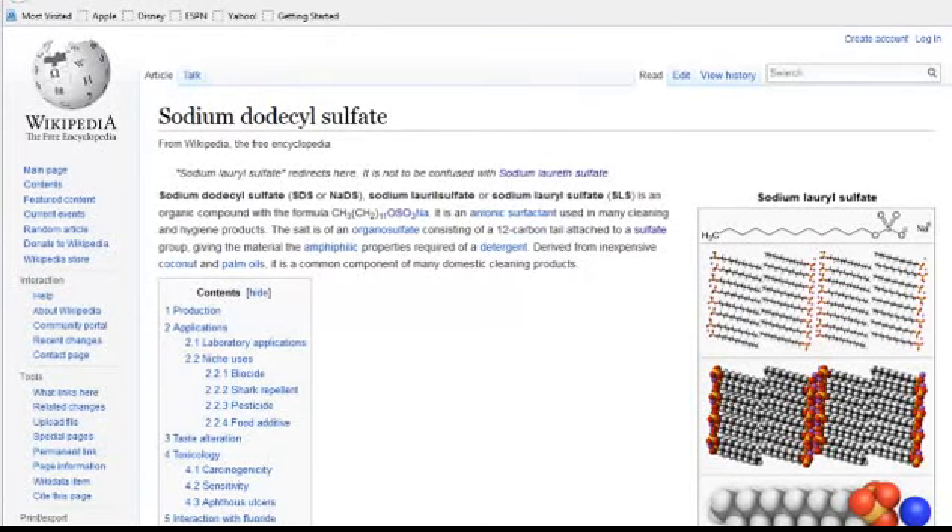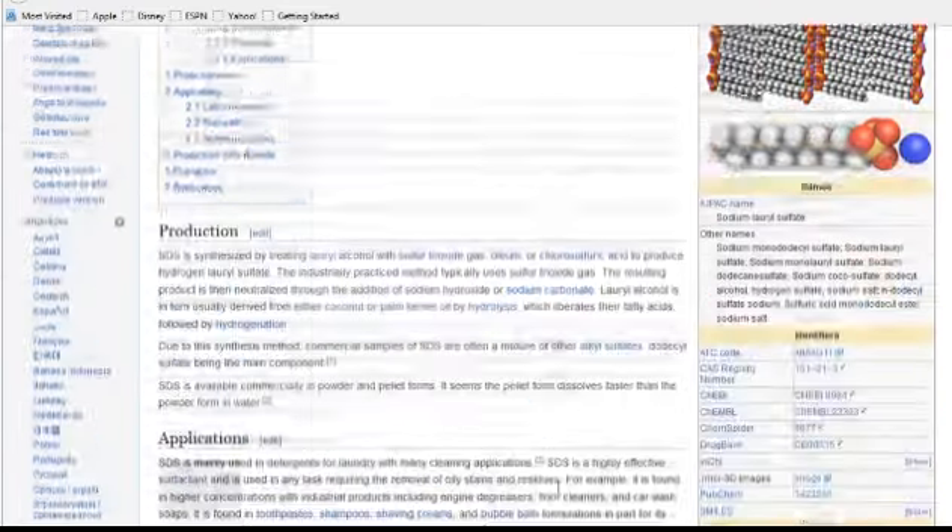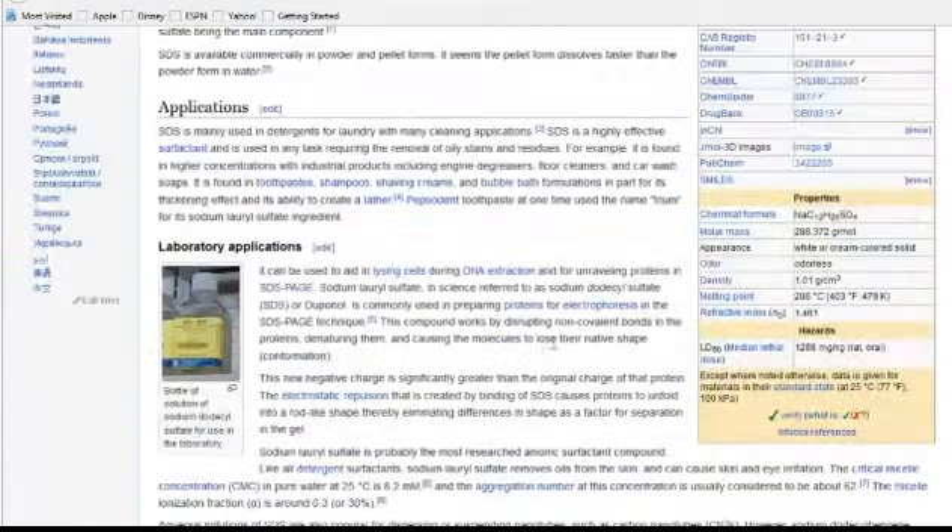If you're looking for a shampoo without sulfates, there are a couple of things you should know. First, there are some confusing names. One you don't want is sodium lauryl sulfate, which is used in lots of cleaning agents like engine degreasers, floor cleaners, and car wash soaps — but you also find it in toothpaste, shampoos, and shaving cream.